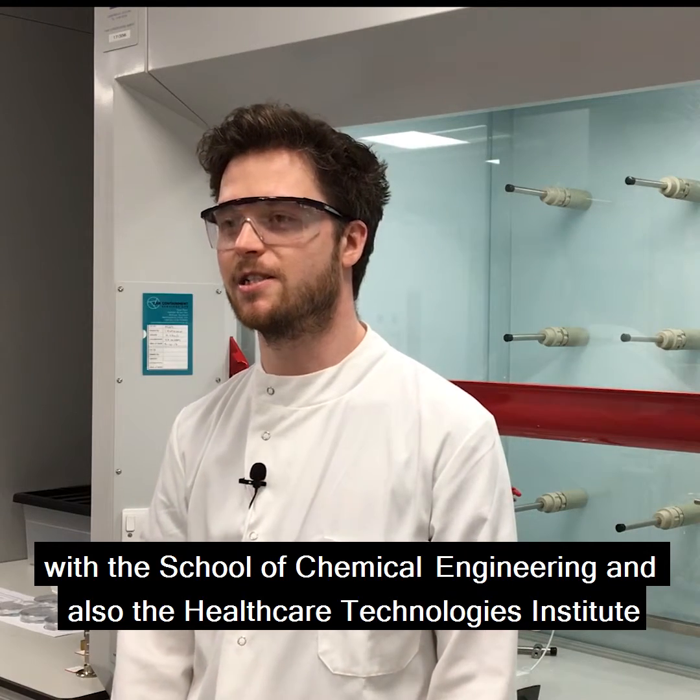My name is Eric Hughes. I'm a researcher at the University of Birmingham with the School of Chemical Engineering and also the Healthcare Technologies Institute.